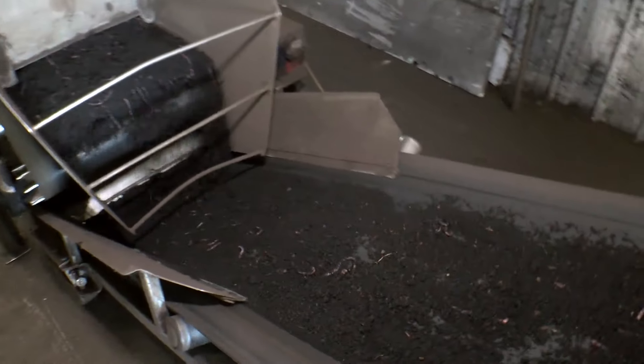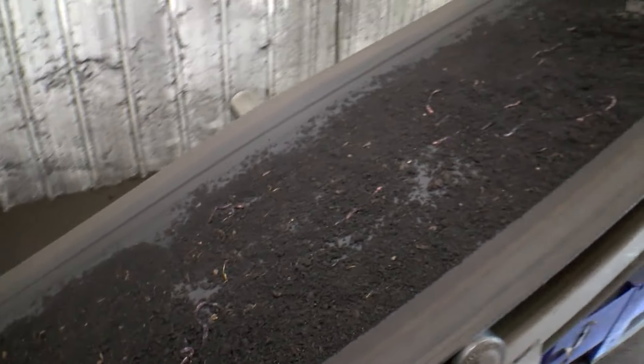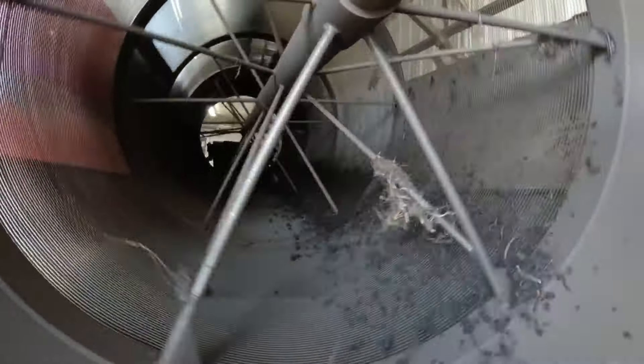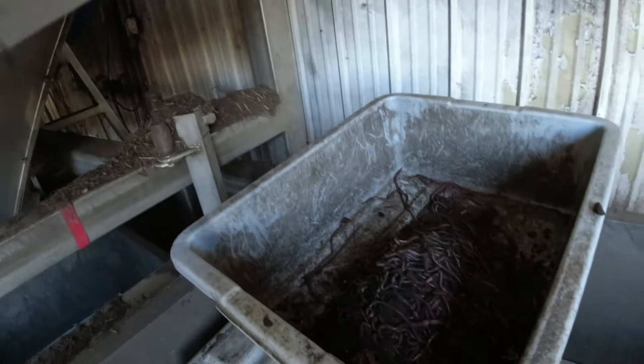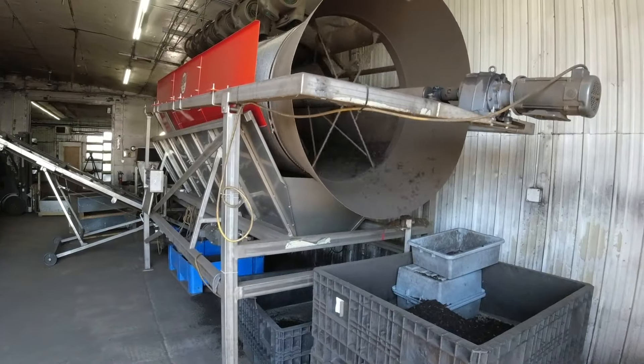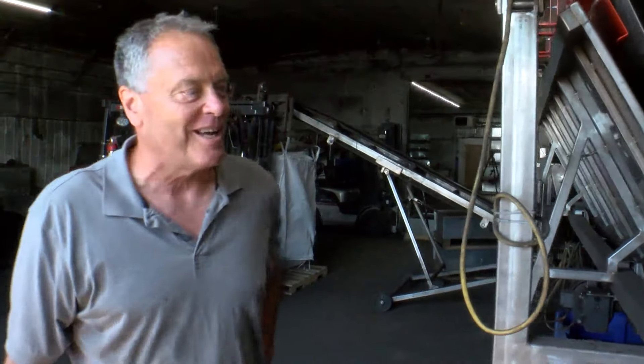Several times a week, harvesting takes place. Bins full of night crawlers are run through a machine called the Trommel. It separates the castings from the cocoons and the worms, then the night crawlers go for a bit of a ride, like the world's smallest cliff divers, back into the bin. It's like a ride at Valley Fair for worms. We hope that they're liking the ride.